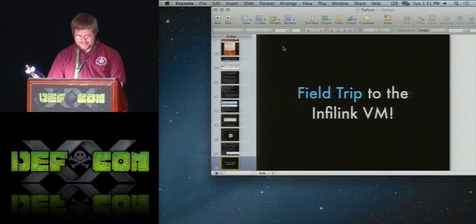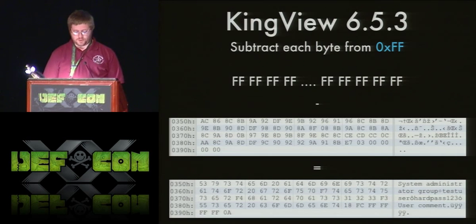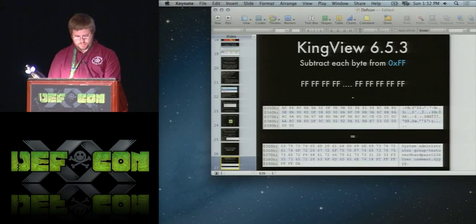King View is another one — grab it and install it and play around. I haven't fully reverse engineered the file format, but essentially for the project file that stores passwords, they just take 0xFF in every position and subtract the byte from it, then save that. So you add 0xFF back and you've got your plaintext. King View is a Chinese HMI product and their tip of the day is always in very cool English.